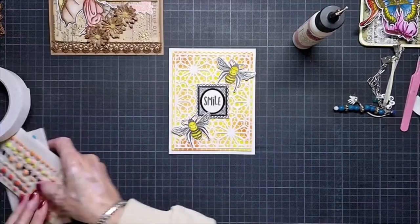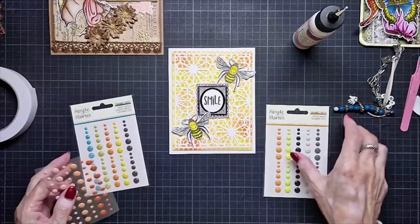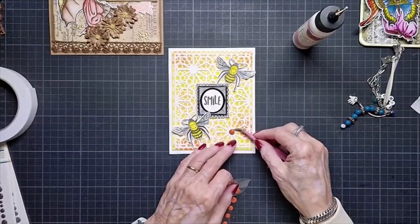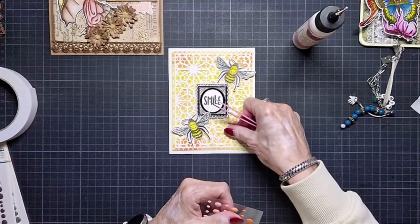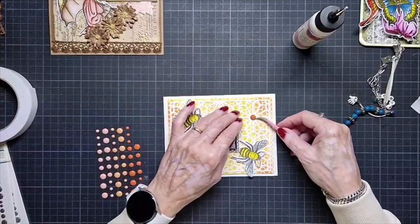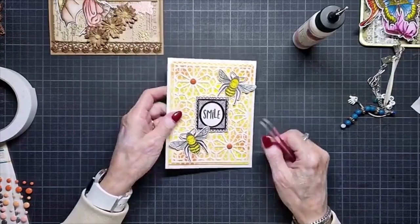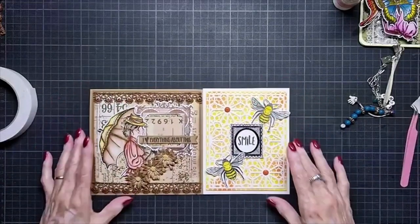I want some enamel dots — here and here. I think that looks nice. I think this is a nice card. I'll let these two dots stay. And now you can see I have two very different cards with the new collection.